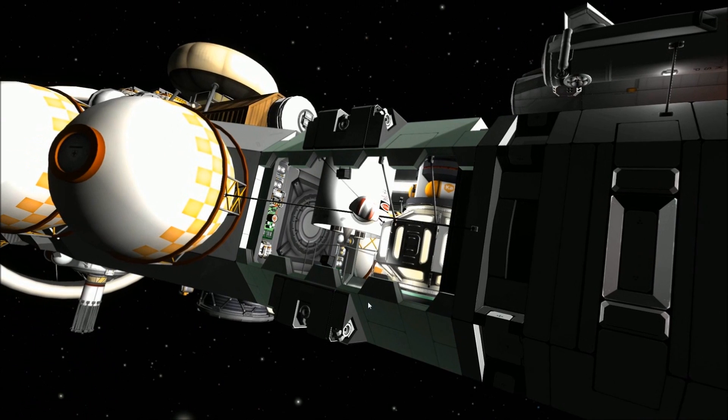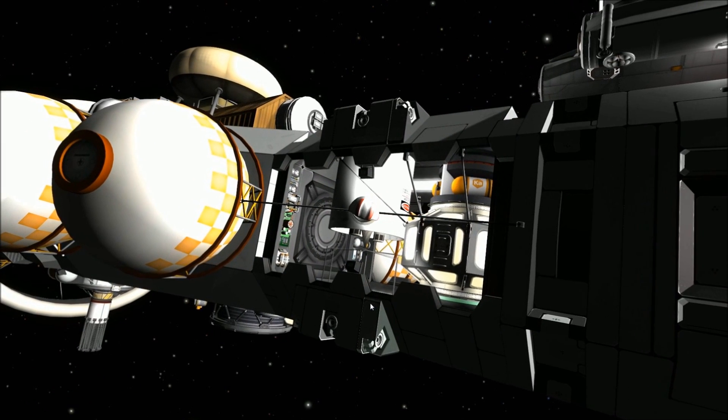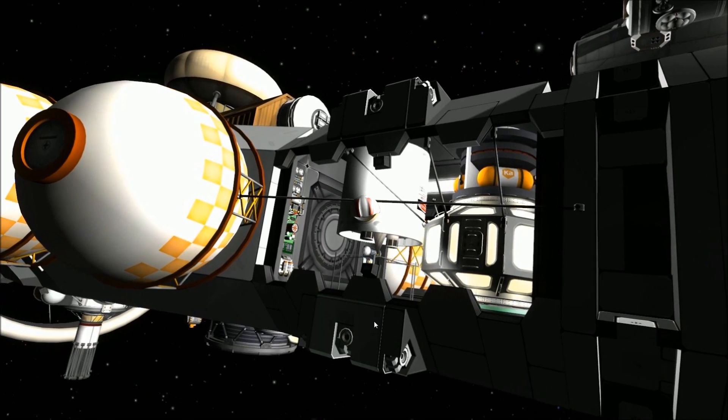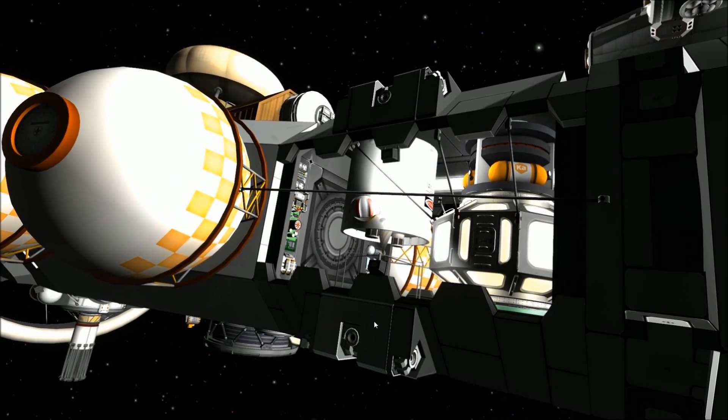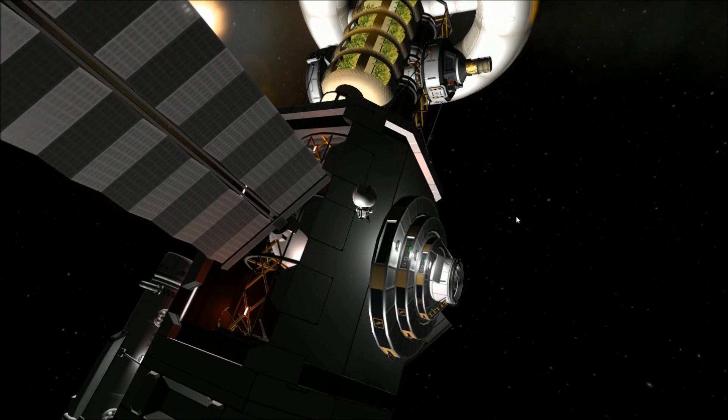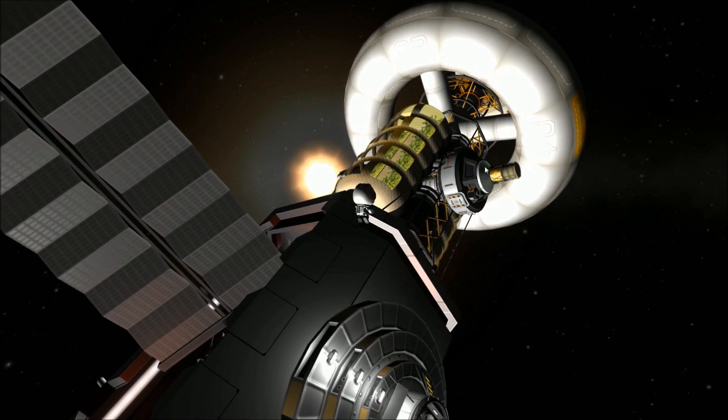The science and scanning module permits the acquisition of information from the surface of orbited bodies, including locations of ore, carbonite, cathane, and carborundum resources. The ship's main generator is located directly in front of this section above the core capacitor.